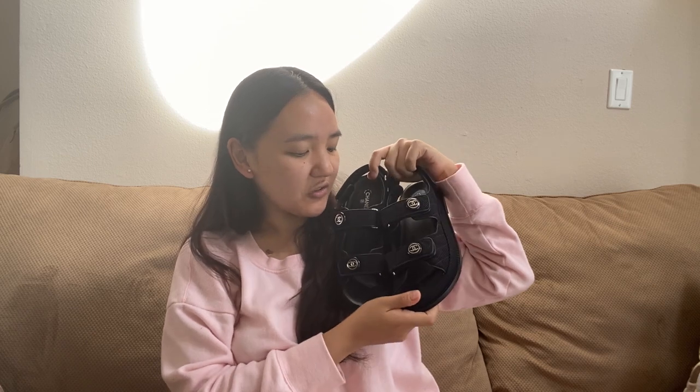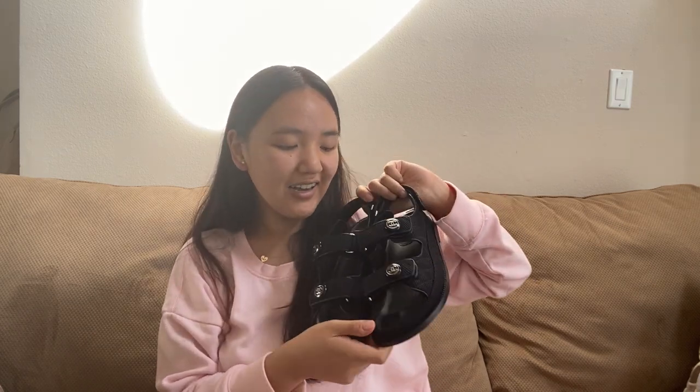These are my belated Christmas gift from my partner — the Chanel dad sandals from the 21C Cruise Collection. If you're looking for them, I recommend using a personal shopper. I think it worked out slightly cheaper than retail because they included tax and shipping. All local stores are sold out, but good luck. Let me know if you like them or think they're hideous! After owning the classics like ballet flats and slingbacks, it's exciting to try something different. It's not my typical feminine style, but it's so cute for summer — easy, comfortable, and something you don't have to worry about.